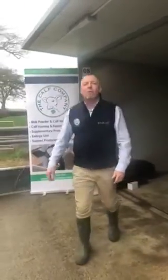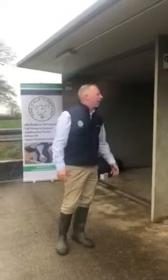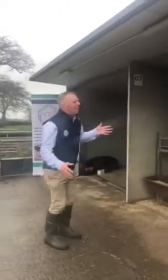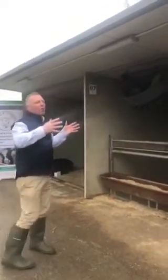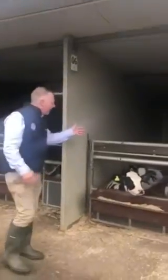Hello, my name is Alan Barrow from The Calf Company and I'm here today to show you our calf housing system called the Ultimate Calf Climate Barns. These are pod units, and here we have eight pods in a row. Each pod will hold between six to eight calves depending on weaning, and here we've got some calves that are quite a little bit older, with six calves in.